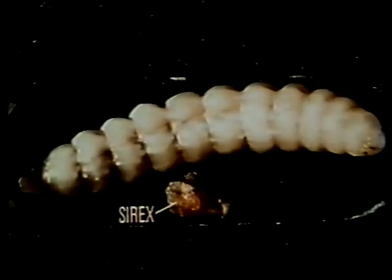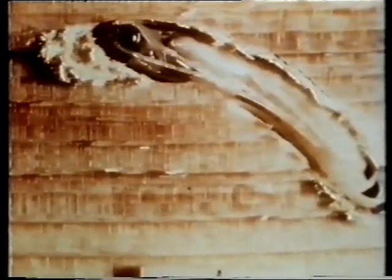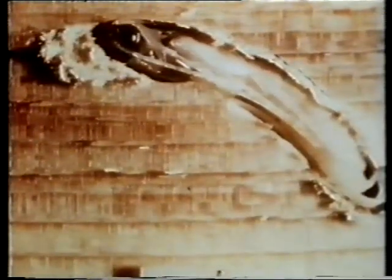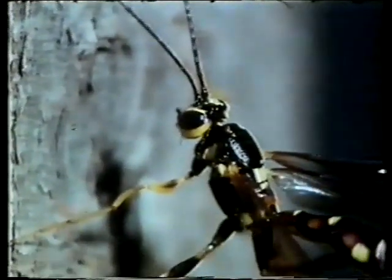The young parasite larva hatches within a few days and settles down to feed by sucking out the contents of the host larva. In about five weeks, the Cyrix larva is destroyed. The parasite larva then enters a resting stage, some pupating within a few weeks, others after the winter. Thus, some adults emerge in early summer to attack those Cyrix larvae emerging late in the season. But Rissa proved not very efficient and did not spread rapidly. Megarissa, with its amazingly long ovipositor, can reach host larvae deeper in the wood.